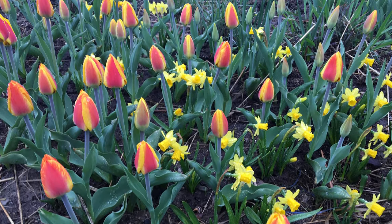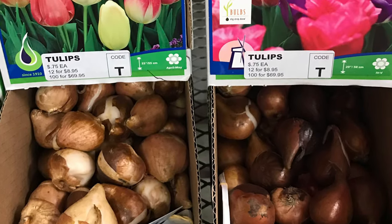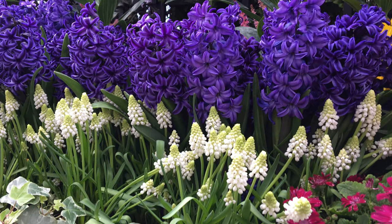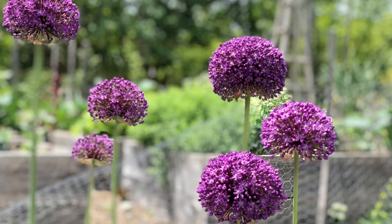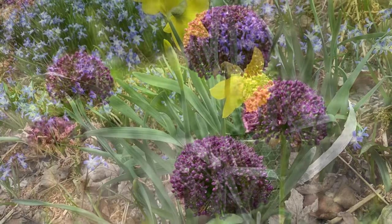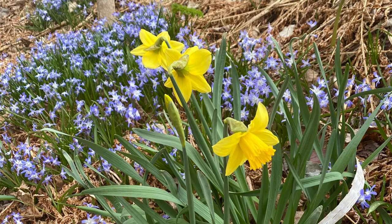Gardeners often complain of deer and rabbits grazing on the leaves and flowers of bulbs like tulips, and squirrels and chipmunks digging up and eating the bulbs themselves. So what is a pest-resistant bulb? The bulbs I'm going to tell you about are generally not eaten by deer and other garden pests. But if they get hungry enough, you may find they take a nibble. That's why I say pest-resistant and not pest-proof. Here are the top pest-resistant bulbs to plant in your garden this autumn.